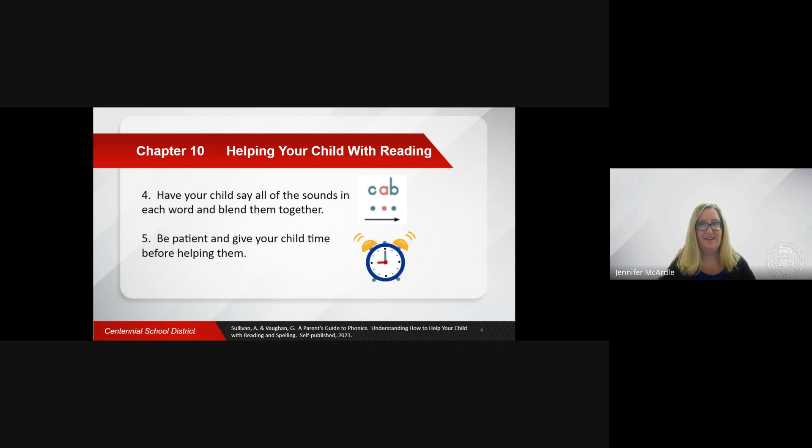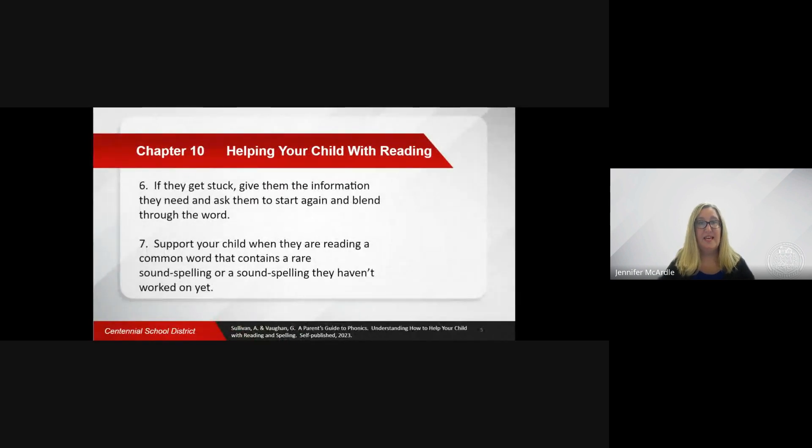Be patient and give your child time to work it out before stepping in to help. If they get stuck on a word, work out where exactly the difficulty is and give them the information they need. Usually, they have forgotten the sound that matches to the sound spelling. Ask them to start again and blend through the word.